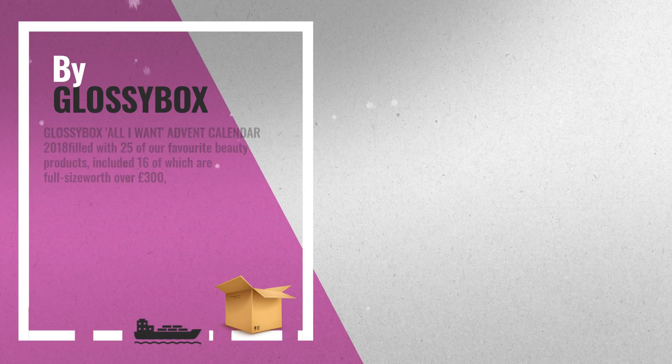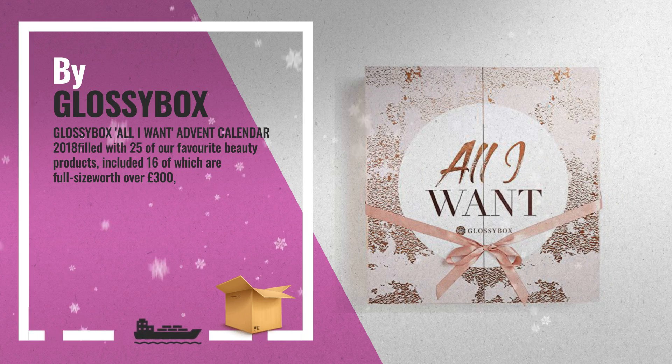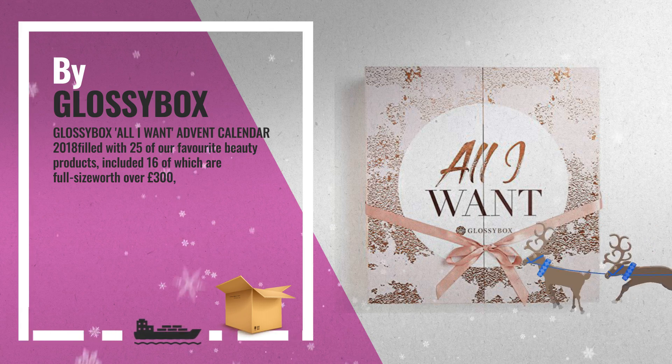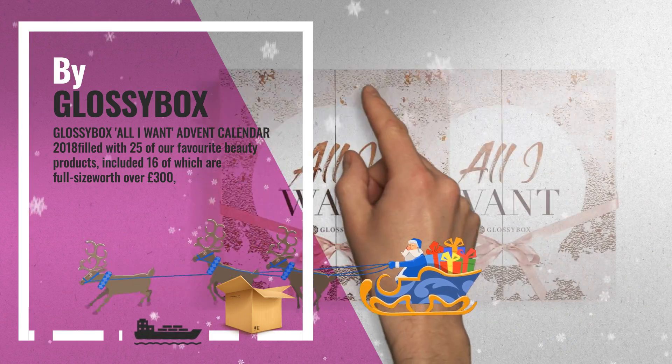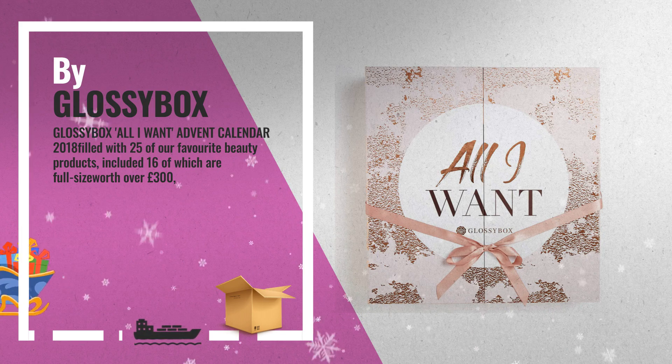Number 2: The All I Want Calendar features 25 days of all-rounder beauty products from some of Glossybox customers' favorite brands, including NARS, Real Techniques, Philip Kingsley, Bare Minerals, and Crabtree and Evelyn — another great product by Glossybox.